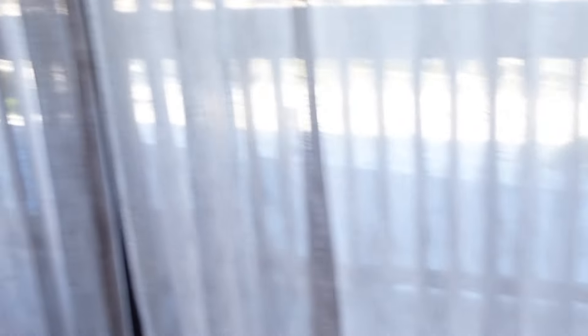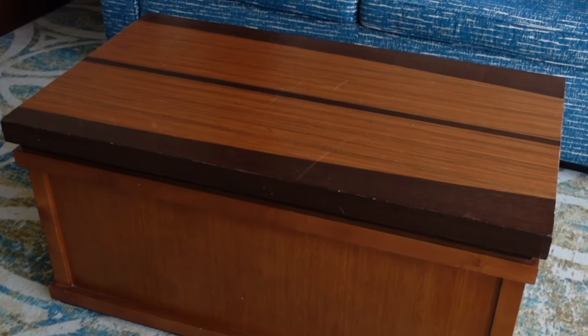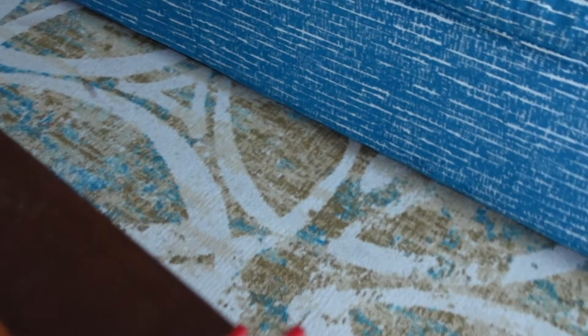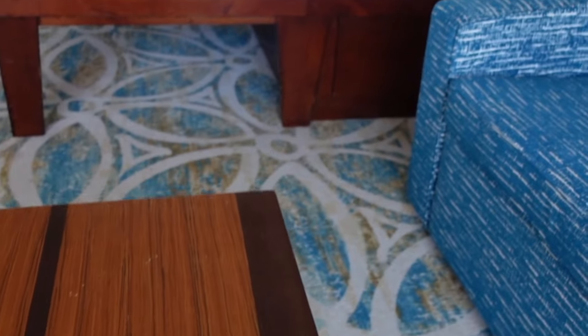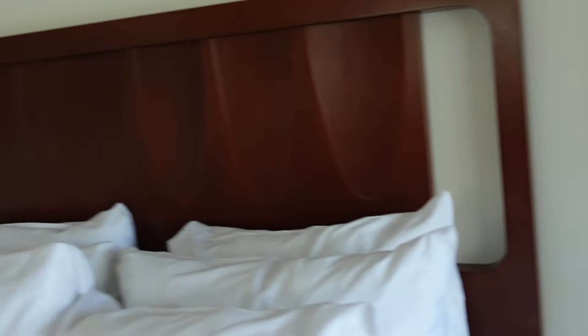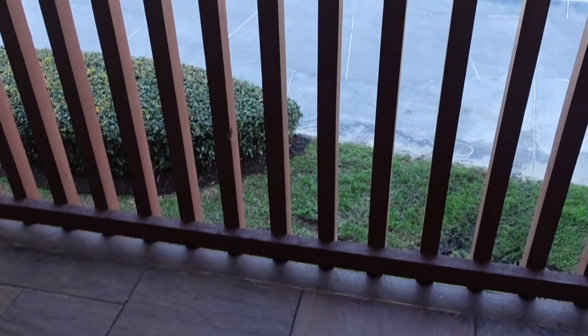We have a pretty large TV and the famous tiki lamp here at the Polynesian. We have the Murphy pull-down, a little coffee table that also pops open for extra storage. There's another look at the main bed, our little end table, and we do have some USB ports right here. I love the artwork — so cute.